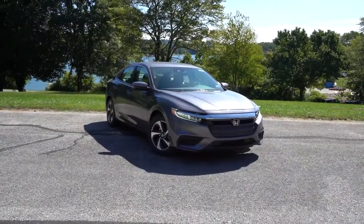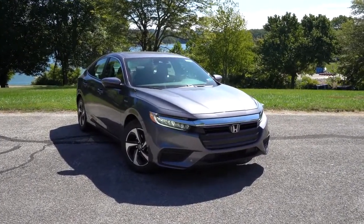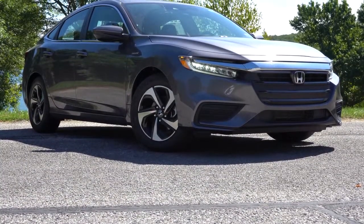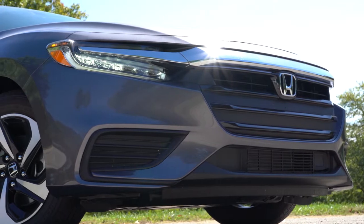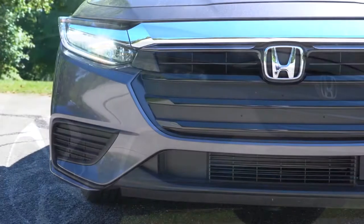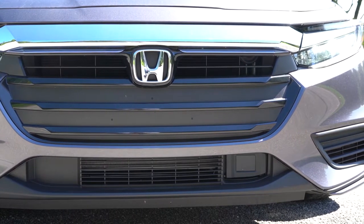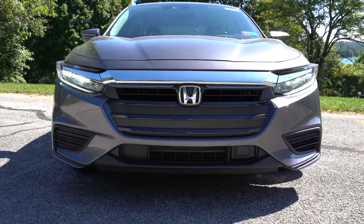Here's the new 2021 Honda Insight. There's a new color for 2021 called Radiant Red Metallic — pretty cool. Starting up front, it has a very Civic-like front end, which I think is a good thing. LED headlights come standard across all trim levels with automatic on/off. LED fog lights are Touring-only, located just below the headlights. I also like the dark chrome trim accents above the Honda emblem and above the headlights.